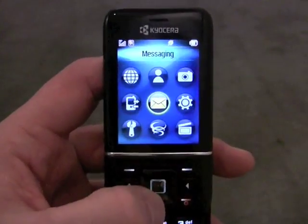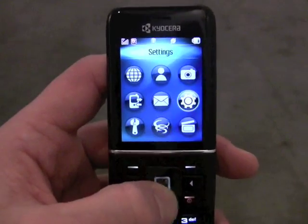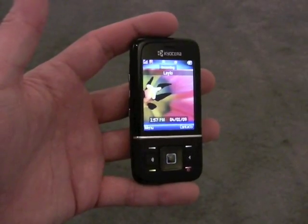This is a phone that will probably be on a prepaid network in the U.S. Again, it's the Kyocera Lalo M1400.